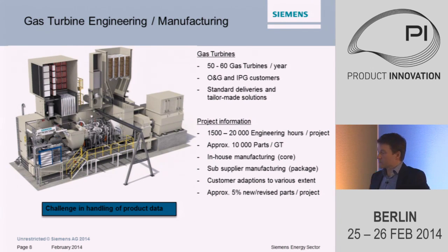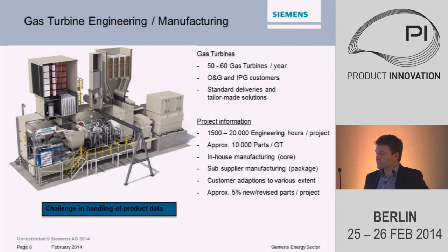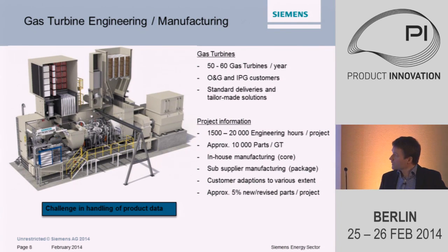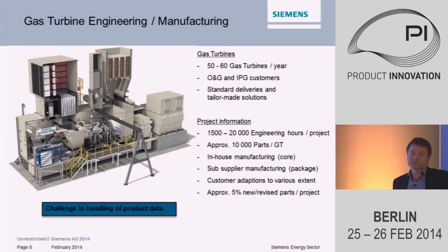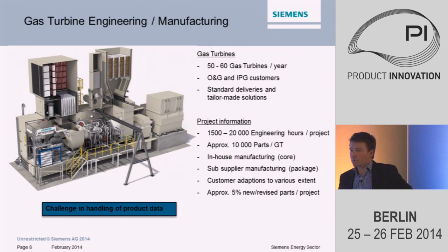Some typical data for projects: there's a wide range of engineering hours — most standardized projects use 1,500 hours and it can go up to 20,000 hours or more. A gas turbine is approximately 10,000 parts. The core turbine is manufactured in-house, where we identify each and every part. But the package — the auxiliary systems such as lube oil and fuel systems — we use sub-suppliers for manufacturing and just assemble them in our workshop. This gives a different requirement for PLM structure, and that is mainly what I will talk about today.